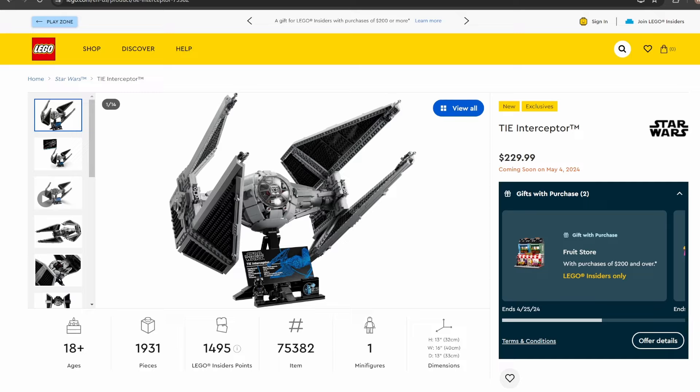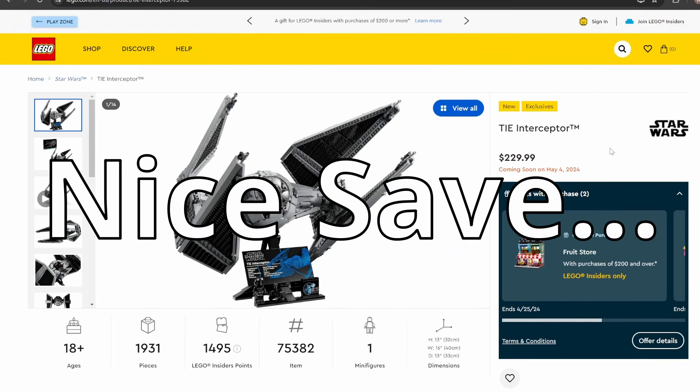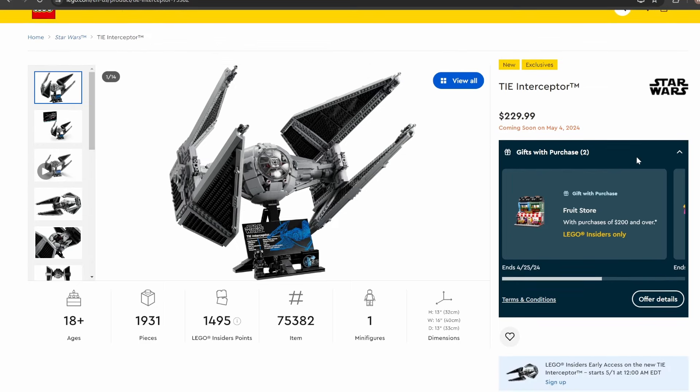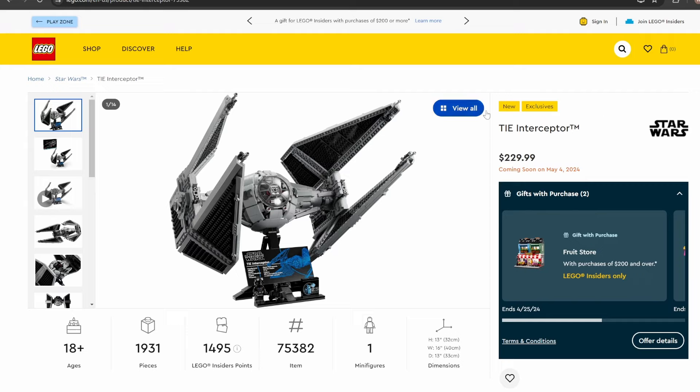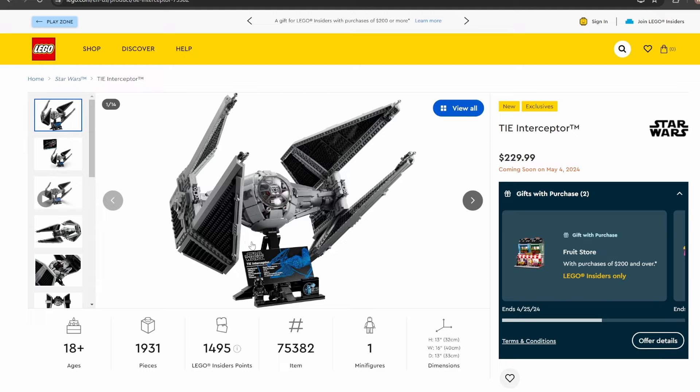Moving on to the Ultimate Collector set: set number 75382, TIE Interceptor — 1,931 pieces, retailing for $229.99. This set releases May 4th, with early access for LEGO Insiders members on the first. Compared to the last UCS TIE Fighter, this is a pretty good matchup — you could display them right next to each other and they would look really good. I don't have any real complaints about the design, and for a UCS set I'm going to assume it's pretty accurate. The only minifigure you get is a TIE Fighter Pilot and a Mouse Droid, which is really all you need for a set like this.